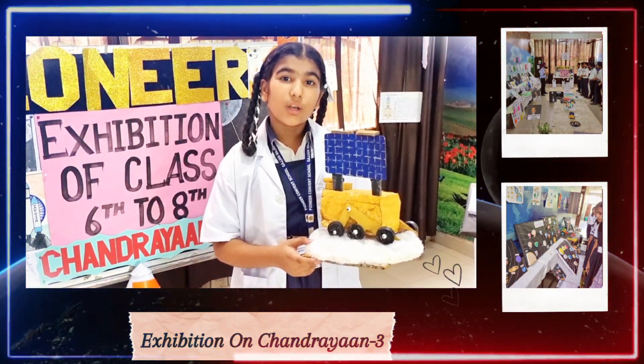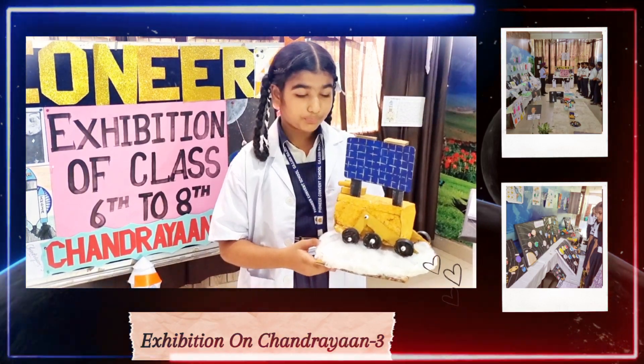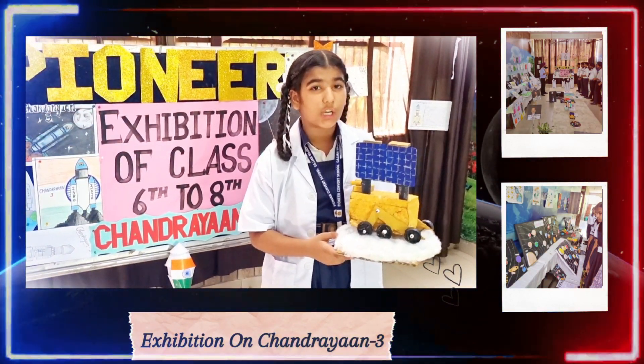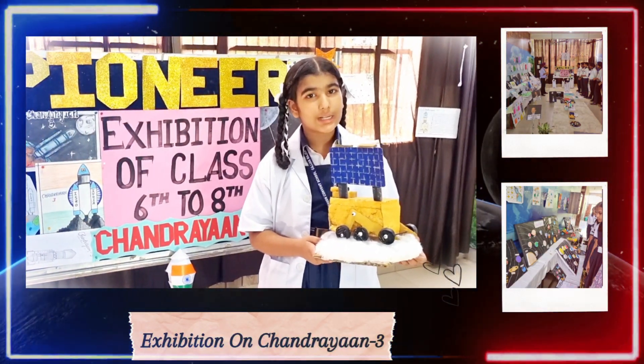The rocket used for Chandrayaan-1 was PSLV-C11. I want to say that your positive thinking and your positive action results in success.